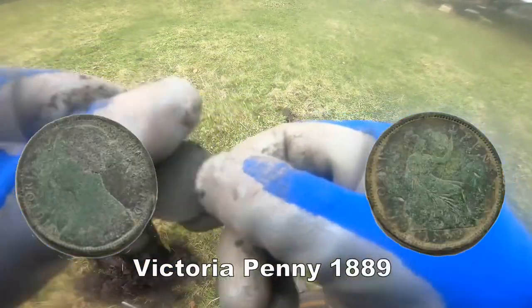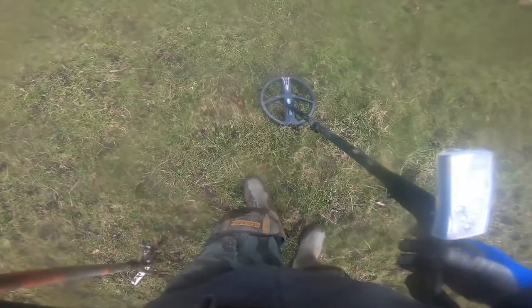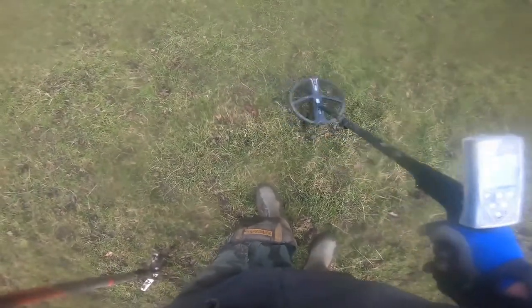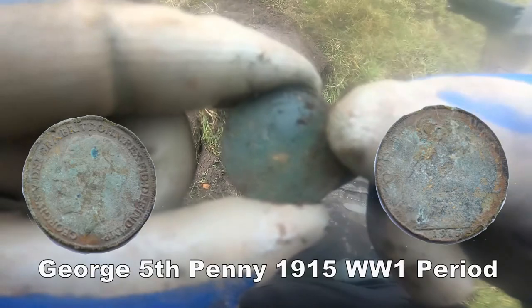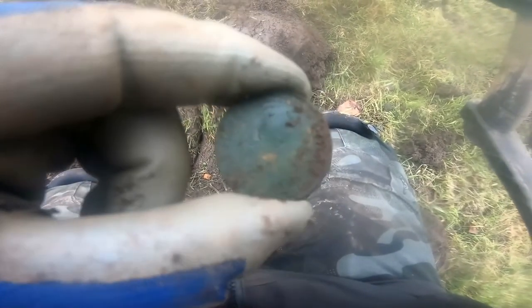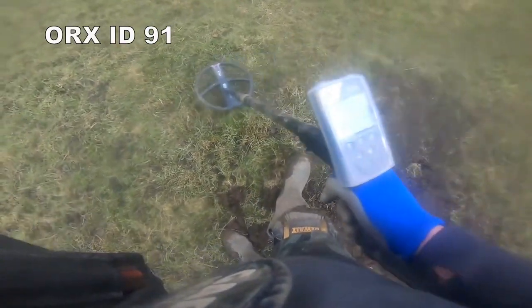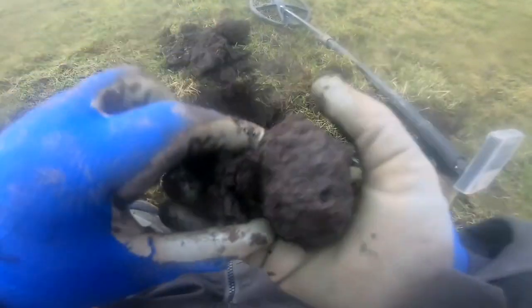That was 84 - check the date, put it on later. It's kind of centered, I think. So out of the same hole - George V penny, out of the same hole. Let's see if there's any more. There's a silver one. Is that another one? Yeah - 91. So we've got it in this lump of mud here.